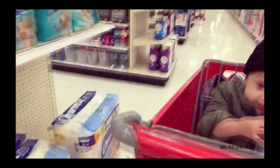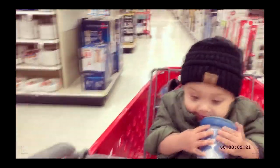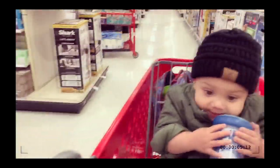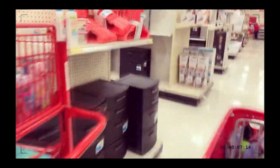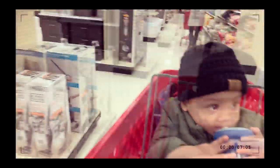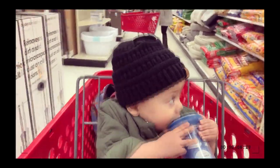I think we're still good on toilet paper. I just bought paper towels not that long ago. What else do we need, little boy? We still have diapers. We don't need any of that.